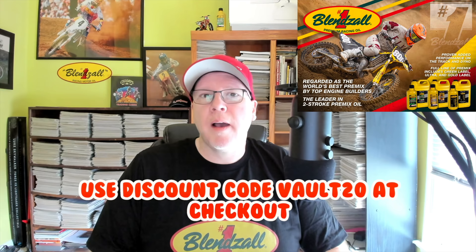I'm Tony Blazer for the Motocross Vault, presented by Blinzall. If you're in the market for some high-quality racing oil for your two-stroke or four, make sure you go to blinzall.com and use our discount code VAULT20 to save 20% at checkout.